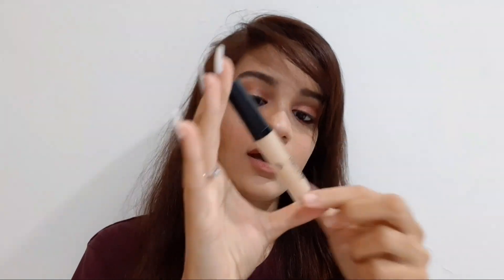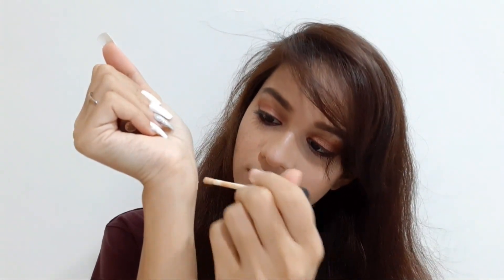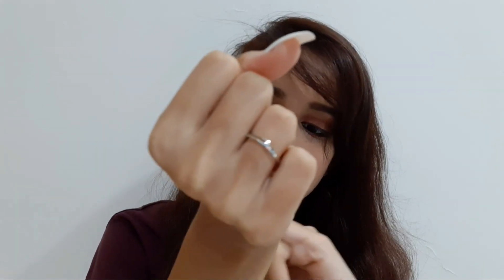I do love concealer. This one is from Swiss Beauty — trust me, Swiss Beauty concealer is just awesome. As you can see over here, it blends really well.